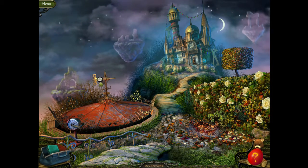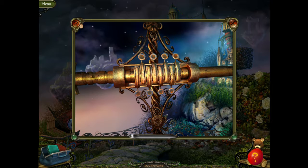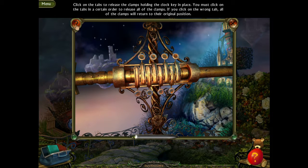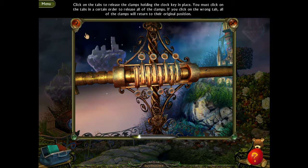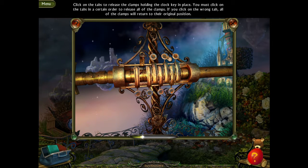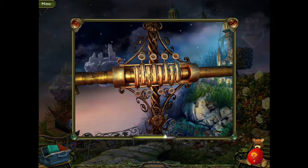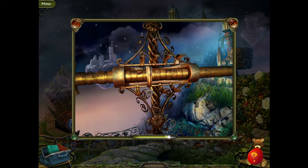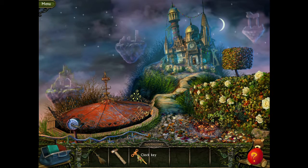That looks like a key on top. Is that a key? Click on the tabs to release the clamps holding the clock key in place — so it is a key. You must click on the tabs in a certain order to release all of the clamps. If you click on the wrong tab, all of the clamps will return to their original position. This will take some time. There we go — it didn't take as long as I thought. But this is the clock key!